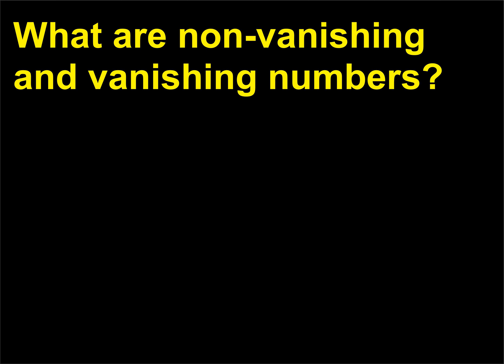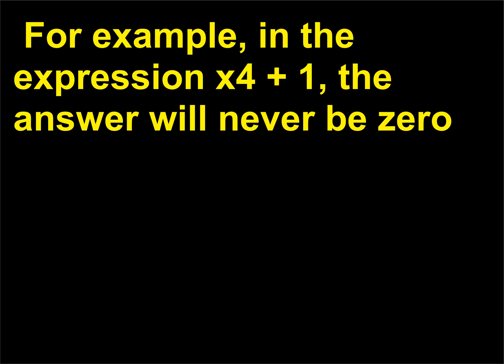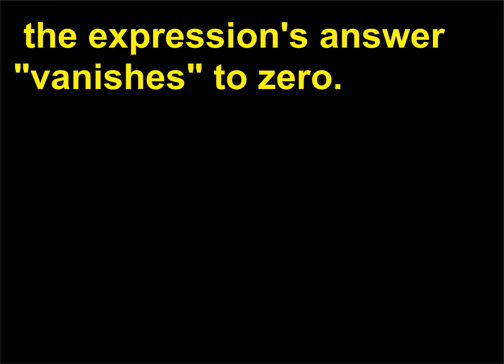What are non-vanishing and vanishing numbers? A non-vanishing number means just what the term implies: a quantity that is non-zero everywhere. For example, in the expression x⁴ + 1, the answer will never be 0, even when x is 0 or a negative number. The answer for the expression x² is called vanishing because if x equals 0, the expression's answer vanishes to 0.